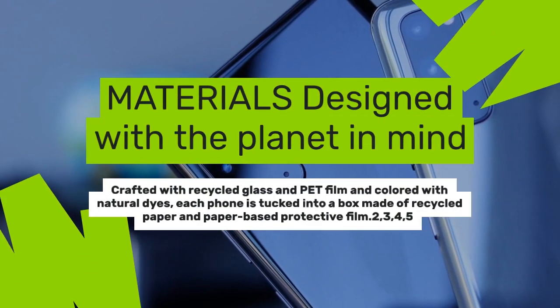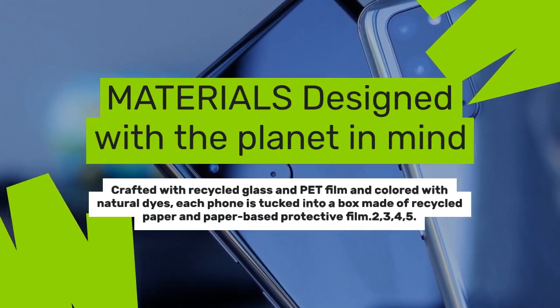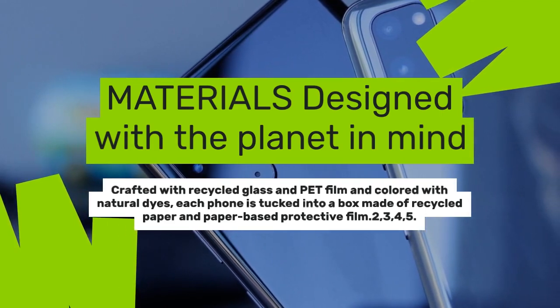Materials designed with the planet in mind. Crafted with recycled glass and PET film and colored with natural dyes, each phone is tucked into a box made of recycled paper and paper-based protective film.